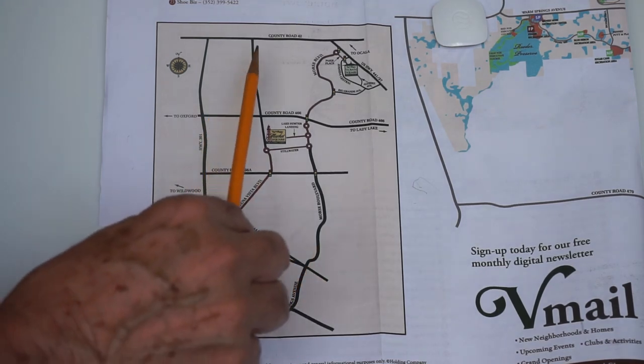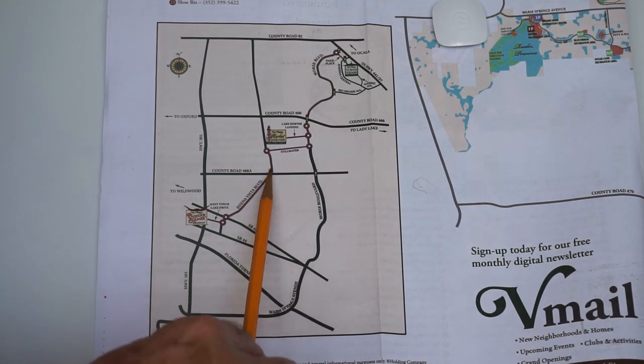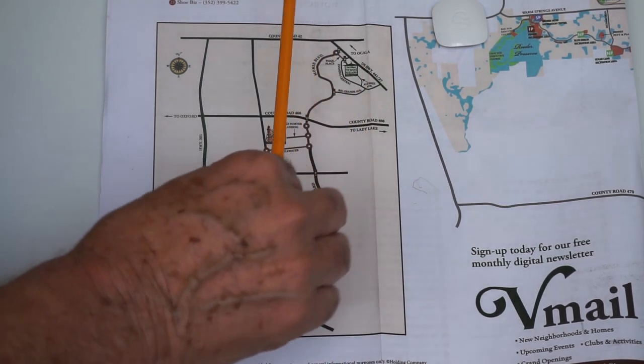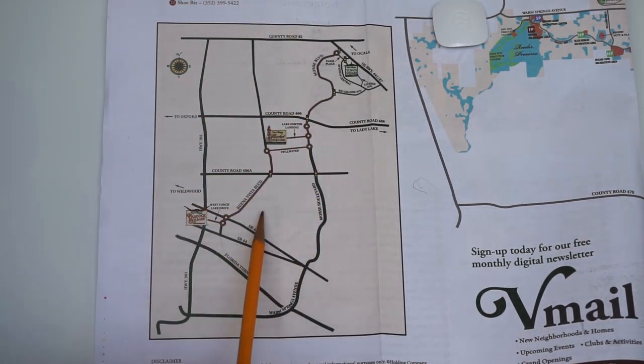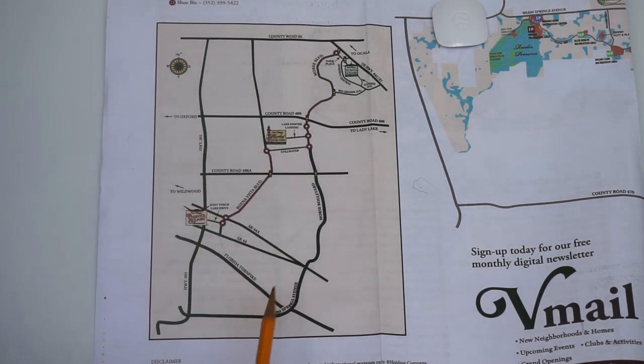Same thing for Pointe of Esther. It comes down here like this, this road right here, comes down and ends at State Road 44. So we have these two roads — two kind of parallel roads going down The Villages from north to south.